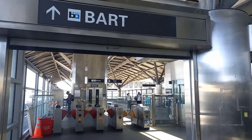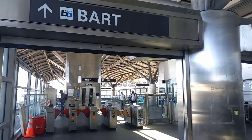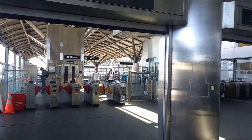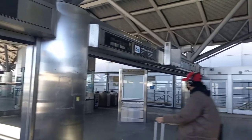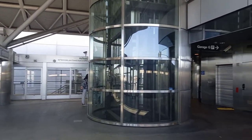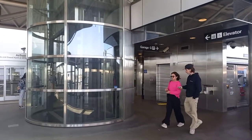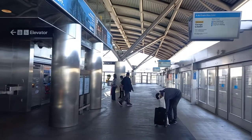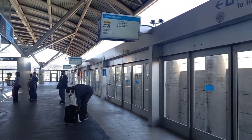Welcome to the BART train station. We just arrived from downtown San Francisco on the BART train. The hours look like 5 or 6 a.m. to midnight. This is the San Francisco terminal, and you can ride the air train — they have the air train on the side here that takes you all the way to the other airport terminals.